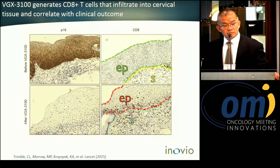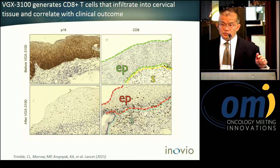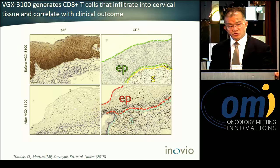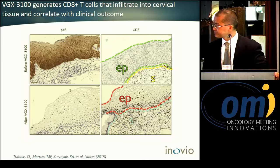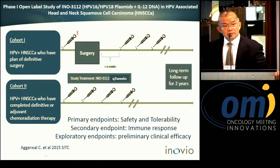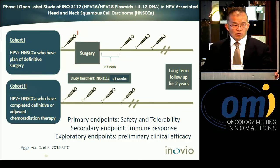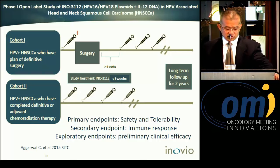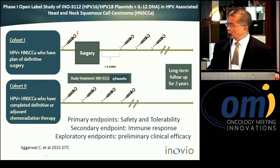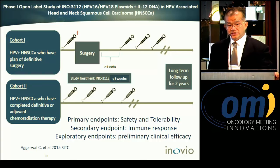Not only did we meet our primary endpoint of disease regression and viral clearance, we also demonstrated CD8-positive lymphocyte infiltration in the lesion. Based on this proof-of-concept study, we have opened a number of phase one and phase two clinical studies, and the one I want to emphasize here is HPV-16/18-positive head and neck cancer.